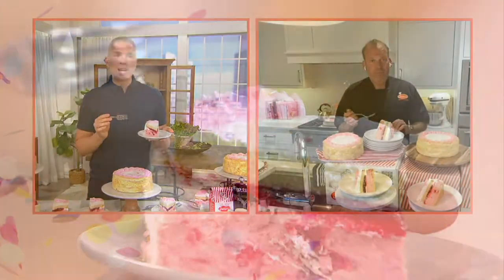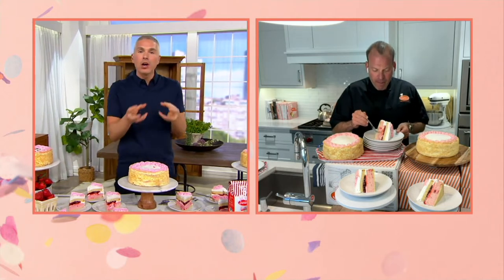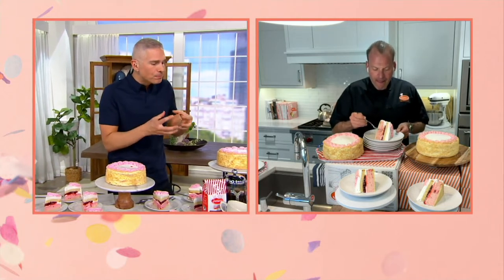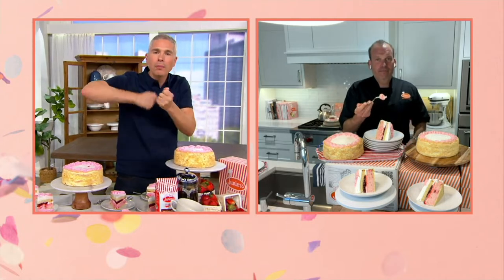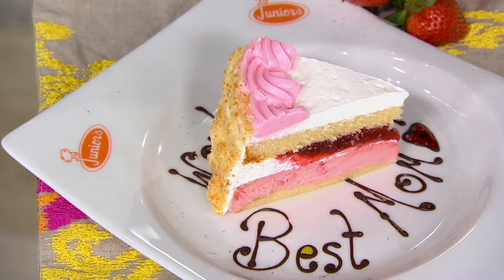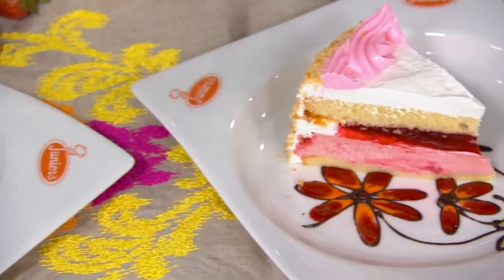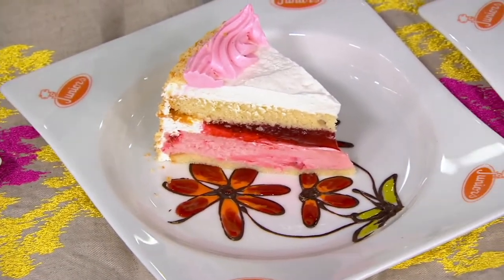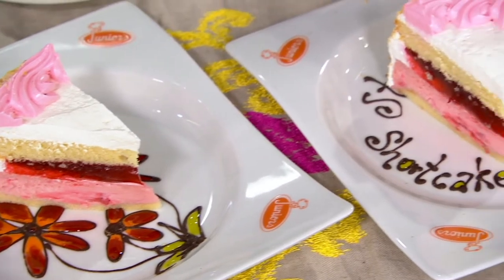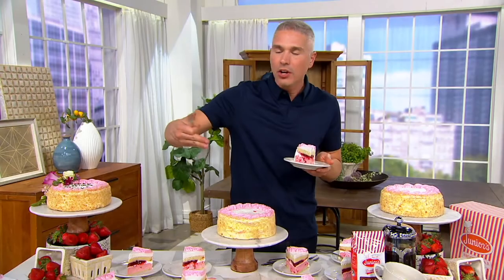It's so bright and so delicious. Sometimes cheesecakes can get heavy — never Junior's, by the way — but in general you might think that's a rich dessert. Because of the strawberries mixed throughout the cheesecake, it's so light and airy and delicious. Yes for Mother's Day, yes for graduations, yes for birthdays. $14 on a credit card. And by the way, you don't have to do any decorating with this — you cut it open and it's a happy surprise because you see all those colors.